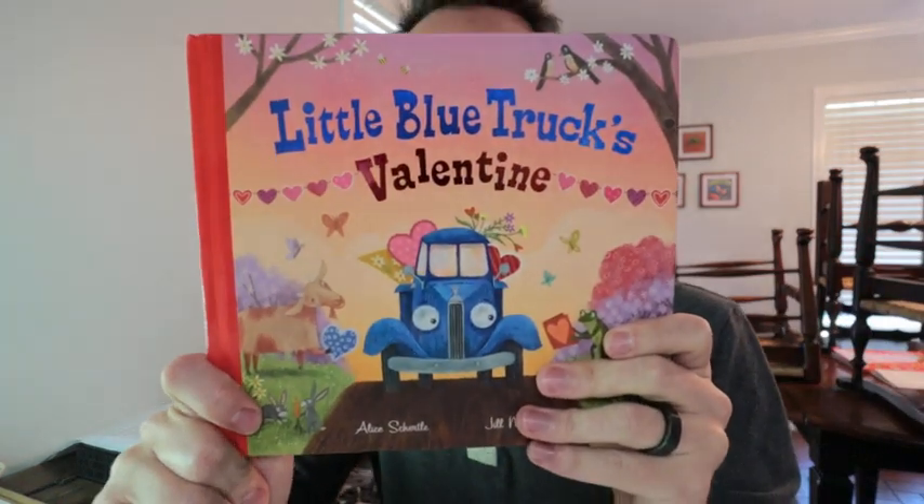So this right here is the Little Blue Truck's Valentine. Our son loves these Little Blue Truck books. He's three years old now and they're really easy to read, especially for like a nighttime type of thing.